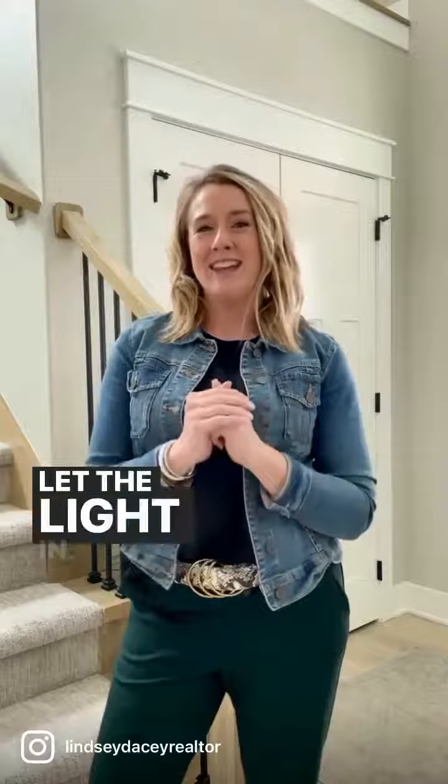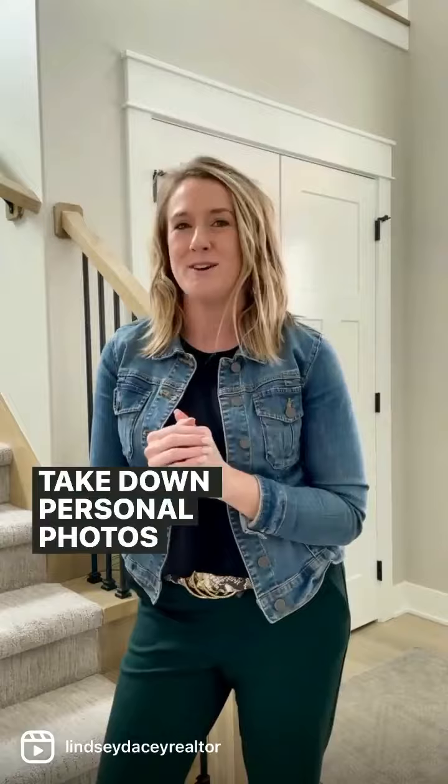Open the blinds and curtains. Let the light in. Check the light bulbs and replace as needed. Take down personal photos and items.